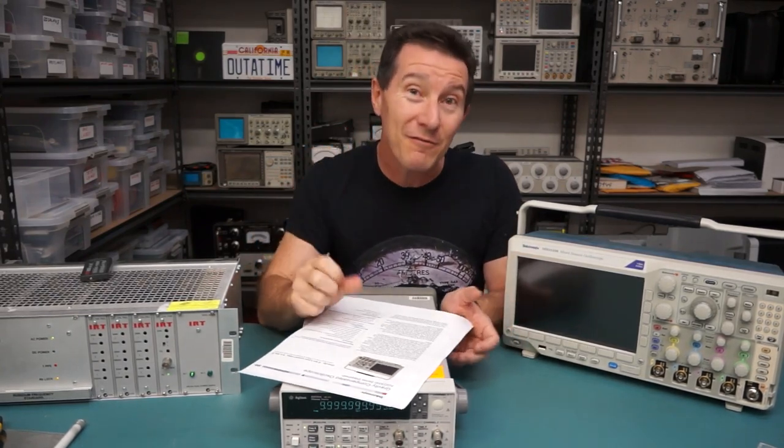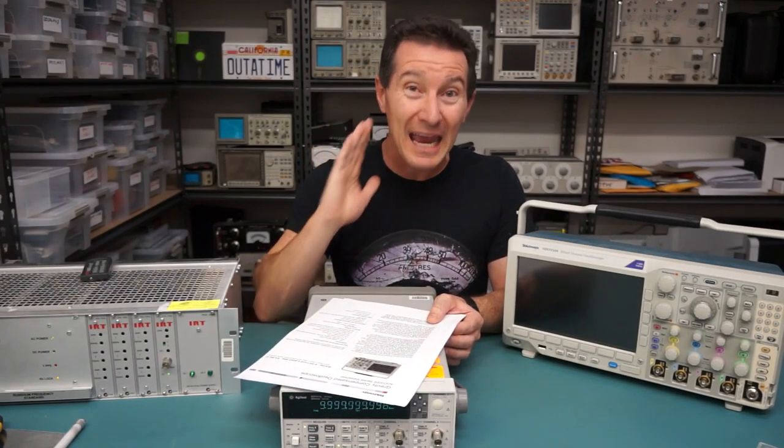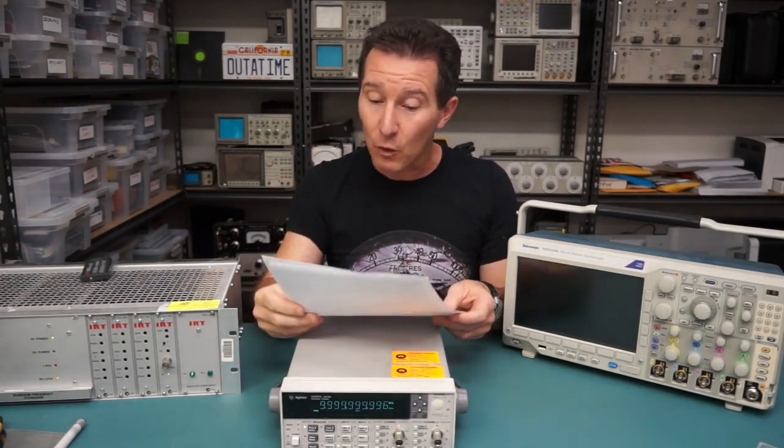Hi, welcome to another EEVblab. This one should be reasonably quick. It comes from the forum yet again. The forum never ceases to amaze me — the manufacturers cannot hide anything from the forum members. They just find everything before it's released. It's fantastic, awesome guys.